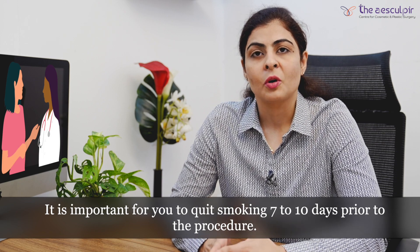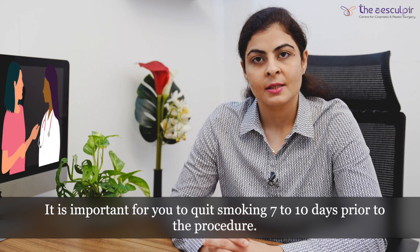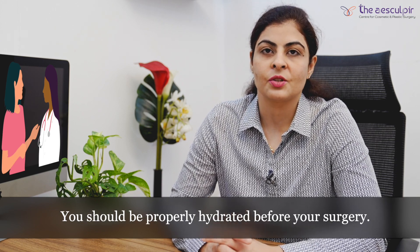It is very important to quit smoking at least 7 to 10 days prior to your procedures. You should not be on blood thinners at least a week before surgery, and you should be properly hydrated before your surgery.